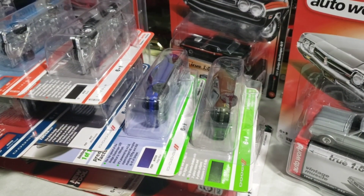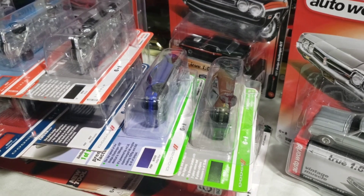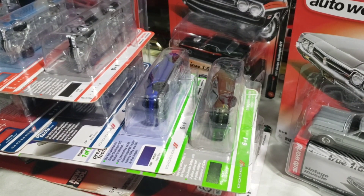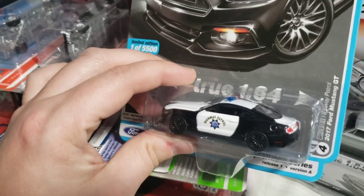Hello YouTube, Dumas RC back with another cracking video. This one is all Auto World, kind of random ones — mostly newer pieces, some older ones — and just me going through this stuff. Without further ado we'll get right into it. First we are gonna start with this 2017 Ford Mustang GT.